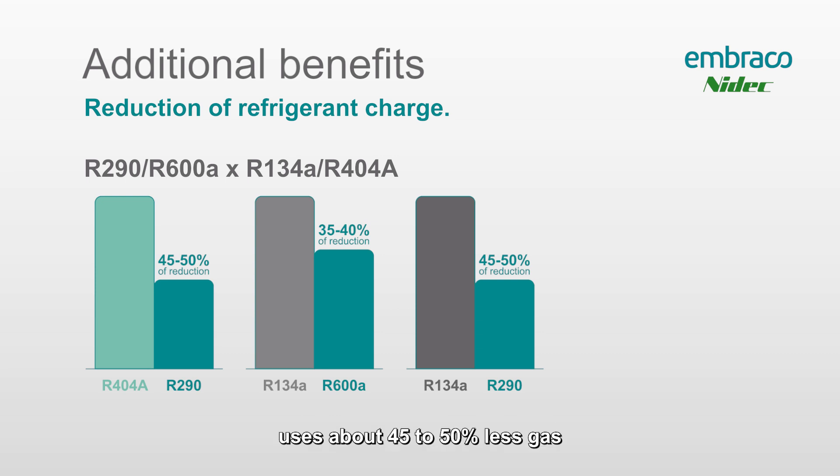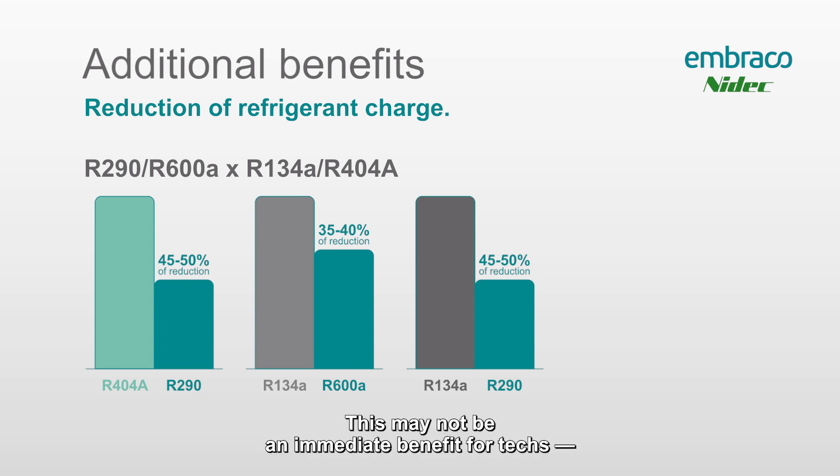Looking at the chart, R290 uses about 45 to 50 percent less gas — a 45 to 50 percent reduction in charge compared to R404 and R134a. R600a uses about 35 to 40 percent less charge compared to R134a.